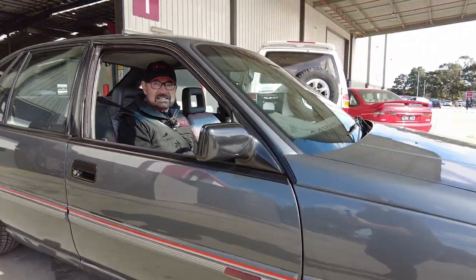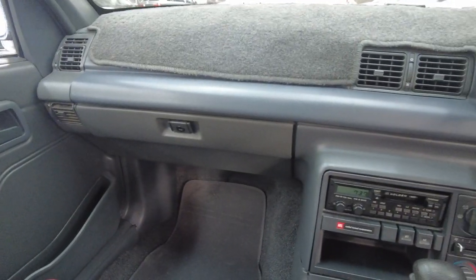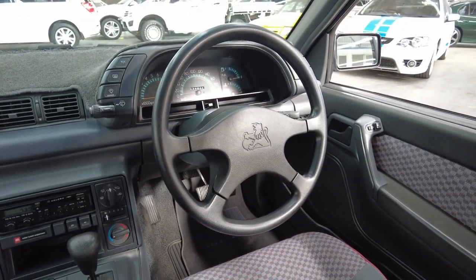Now I'm going to take this for a drive. It's such a nice car, I want to see what it drives like. This is so original — it's got the original tape deck, untampered-with steering wheel, and that's in good condition.